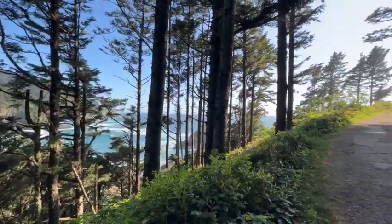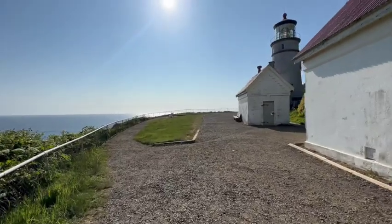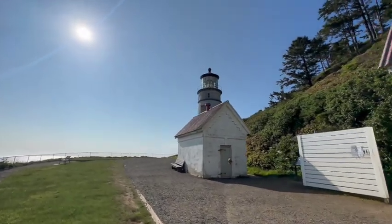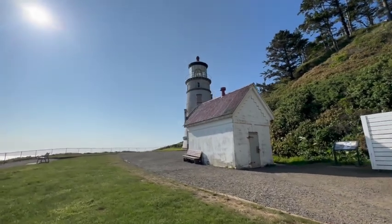Keep getting higher and higher — I think we're almost to the top. We made it to the top! Oh, they even have a bathroom up here.